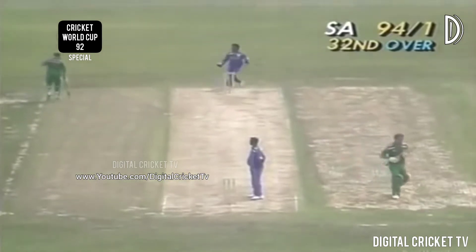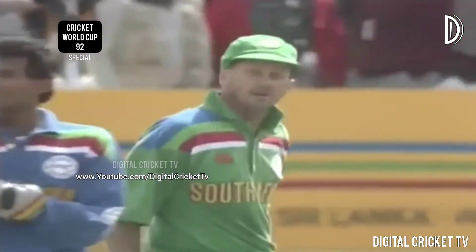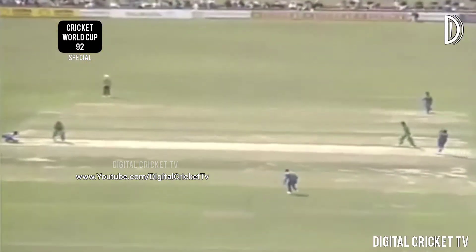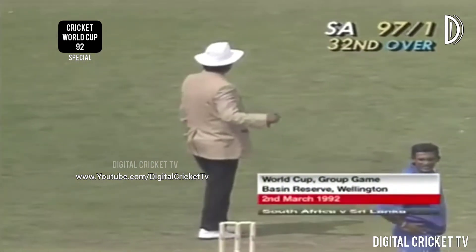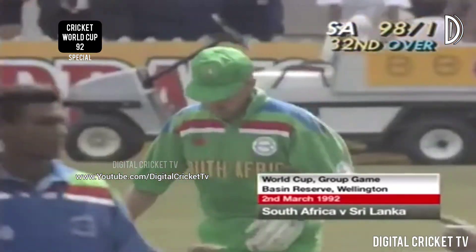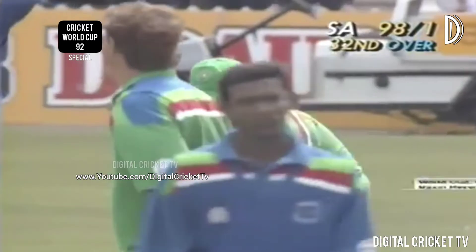One of the ironies of cricket — if he'd hit it properly he would have been caught and might have got only one run, but because he made a mess of it he got two. Four runs, dead straight. Kirsten goes to 37 — it's 98 for one at the end of 32 overs.